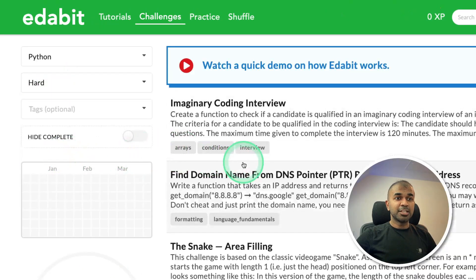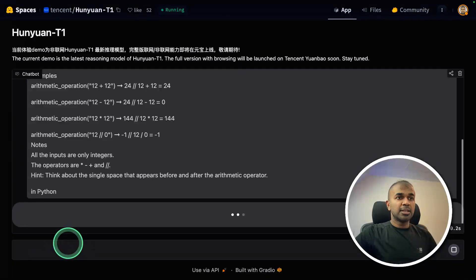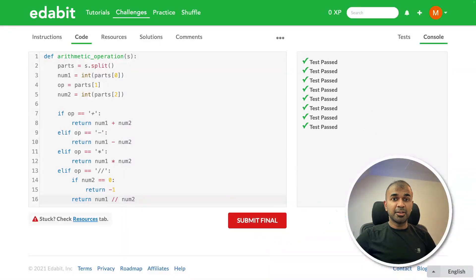Next, Python hard challenge: basic arithmetic operations on string numbers. Copying the instruction and asking it. I got the code, testing it — that is a pass. Even this took approximately one minute to generate.